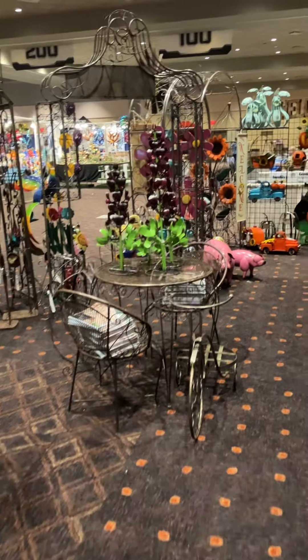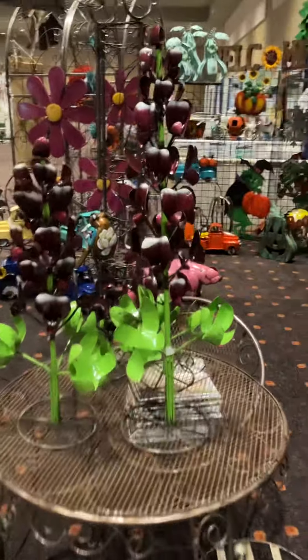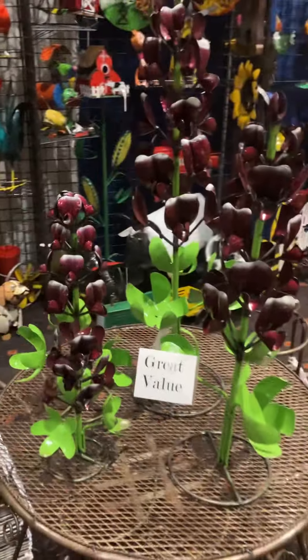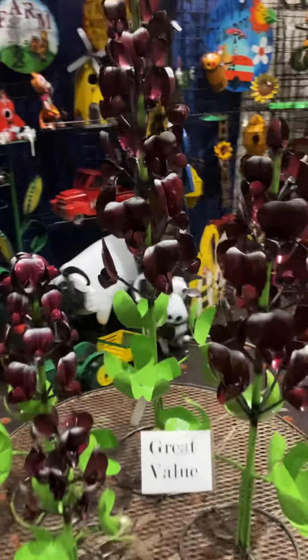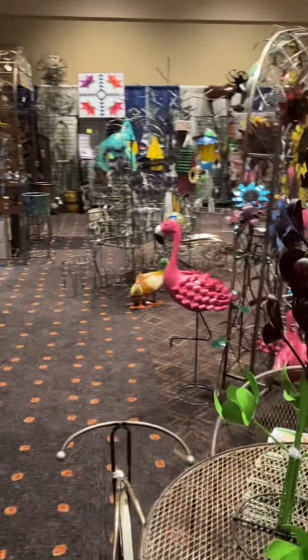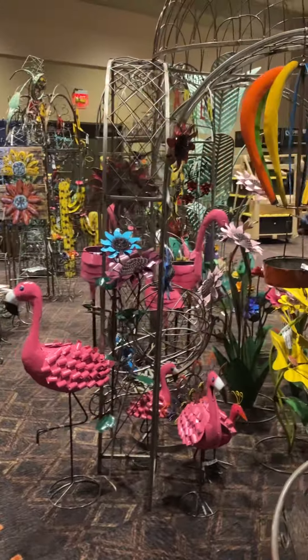Just going to pop over here to these bonnet flowers — I missed them before. In our retail shop, these were a mega hit this year. They come in a set of four — wonderful style on these. That's about it for a virtual walkthrough this year, guys. Thanks for checking out the booth, and let us know if you have any questions — appreciate it!